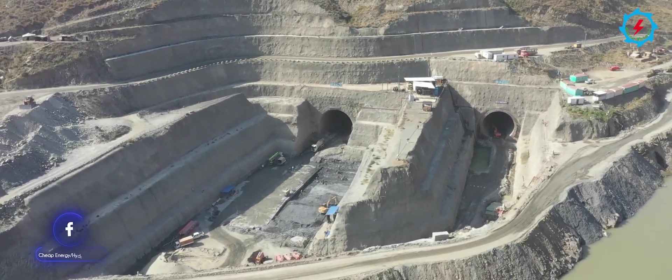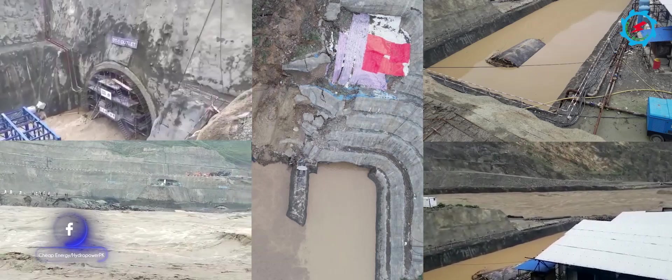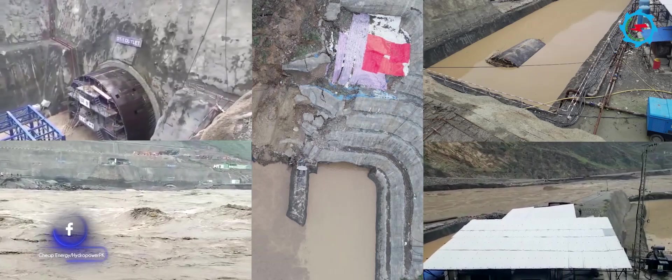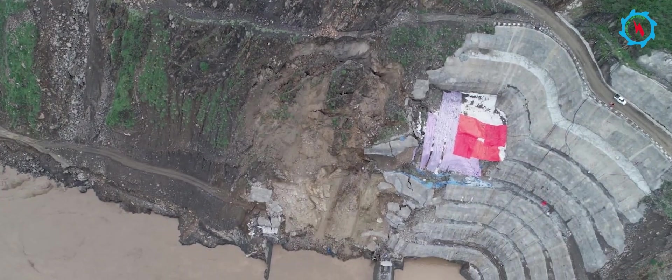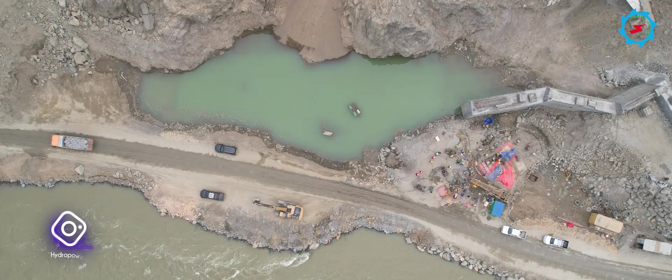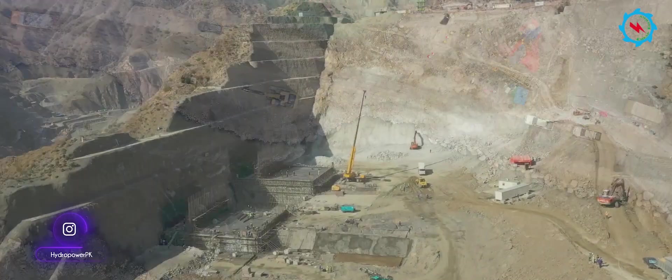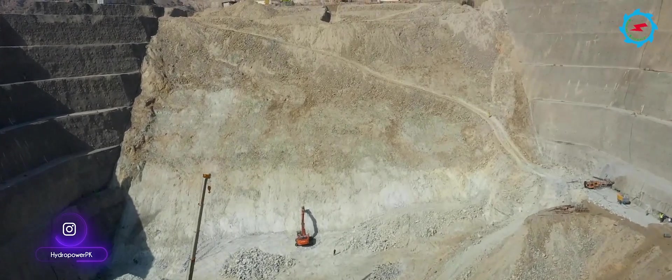The 800-megawatt Mohmand Dam has been under construction since September 2019. The construction activities were affected during the high flood in the Swat River. However, construction activities are in progress around the clock to meet the planned completion date. Let's witness the ongoing construction activities and progress achieved up to the end of February.